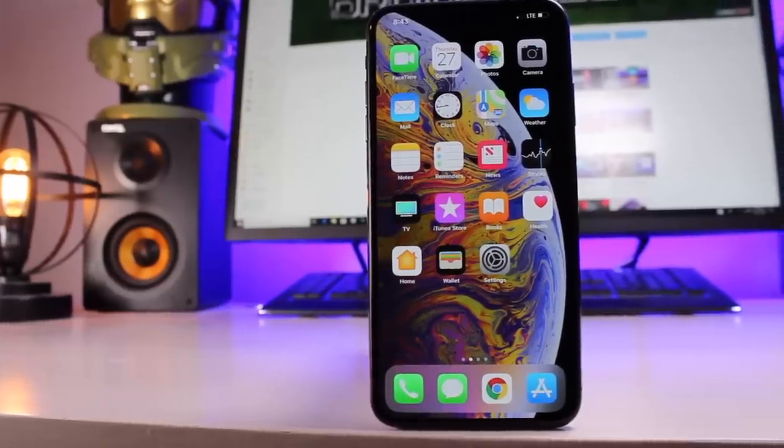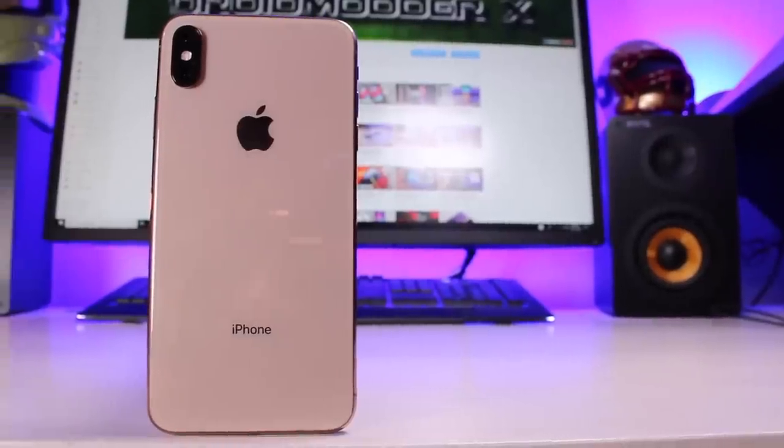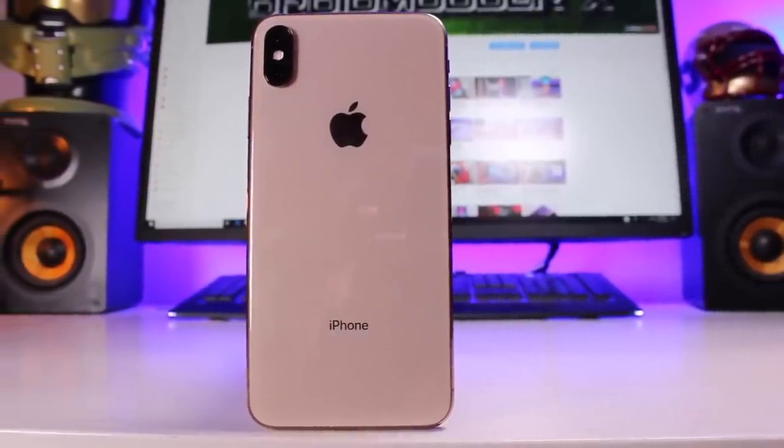What's up guys, Shane Starnes here with DroidModerX. Before you go flaming me in the comments, just know that this is not my full review of the iPhone XS Max. I think that the phone has a lot going for it. However, there are tons of issues that have been well documented that have plagued the iPhone XS and XS Max since the launch of the device.